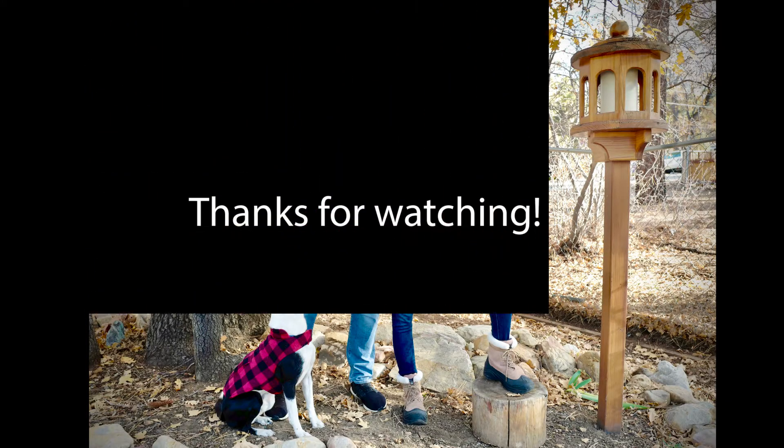And that was our weekend in Big Bear. Thanks for watching and follow along as we get our cabin Airbnb ready for the winter season.